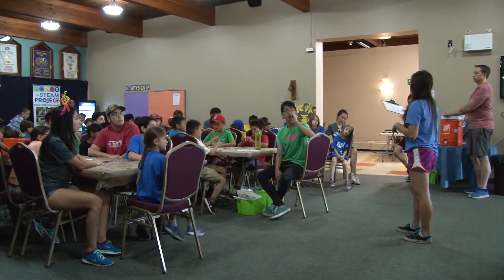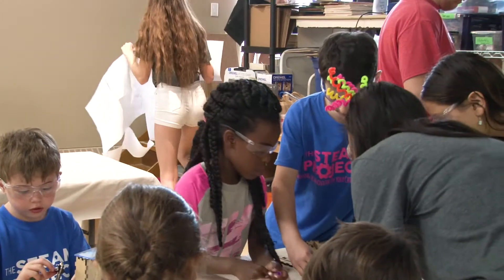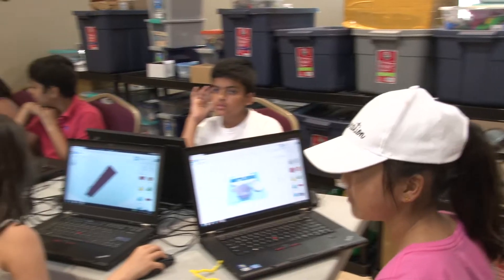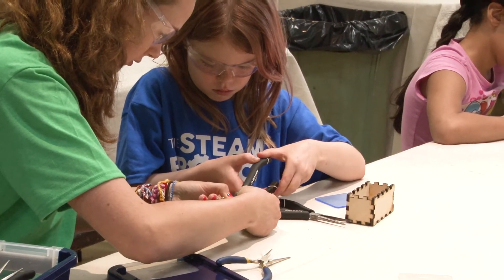On a typical day at camp, campers start their mornings by learning about a concept or skill. In terms of a concept, it would be an activity such as a scientific investigation, or when it comes to skills, it could be learning how to design for the 3D printer or using a simple tool such as a screwdriver.